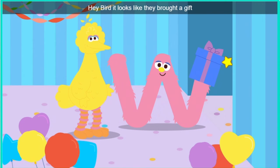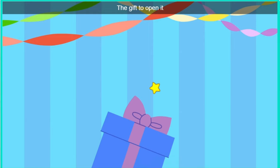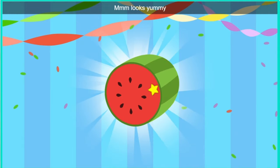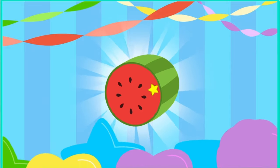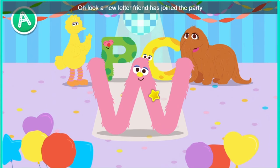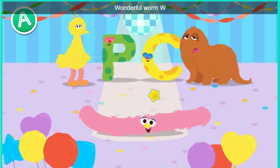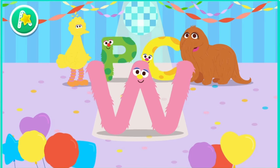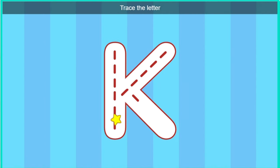Hey, bird. It looks like they brought a gift. Oh, a gift. Click the gift to open it. Look, it's a watermelon. Mmm, looks yummy. Oh, look. A new letter friend has joined the party. Everyone say hello to the letter W. Wonderful. Wonderful Worm, W. Trace the letter. How exciting.